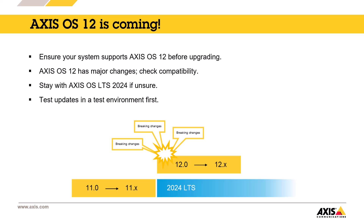If your system isn't ready yet or you're unsure, it's safer to stay on Axis OS LTS 2024 for now. It is always a good idea to test the update in a test environment first before applying it to your production system.